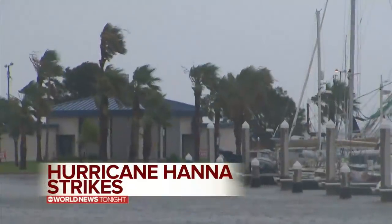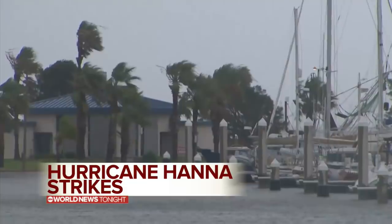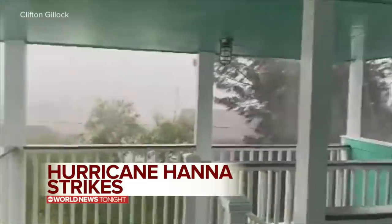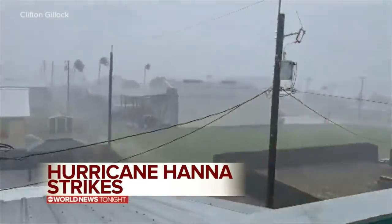We begin with breaking news tonight from the Gulf Coast. Hurricane Hannah slamming into the Texas shore with winds of 90 miles an hour — the first hurricane of the season in the Atlantic — striking south of Corpus Christi with strong winds, flooding rains, and storm surge across more than 100 miles of the Texas coastline.